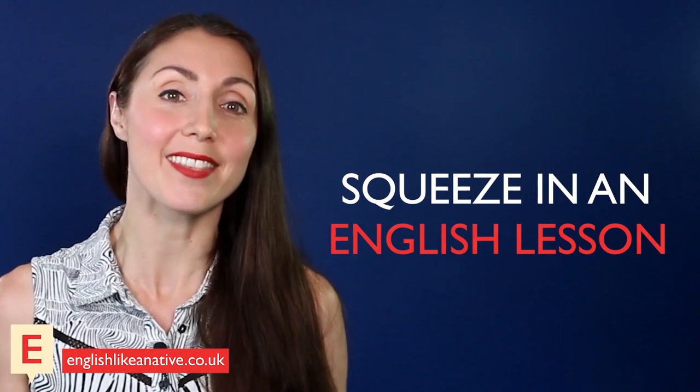Tip number one: switch it up. Switch your pleasure activities into English. We all love to relax after a hard day's work with a good book or a Netflix series — well, why not squeeze in an English lesson at the same time? One of the easiest ways to improve your level of English is exposure to the language. By changing the language setting on your latest series or enabling English subtitles for your favourite YouTuber, you increase your exposure with just a click.